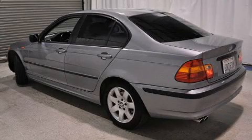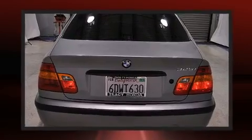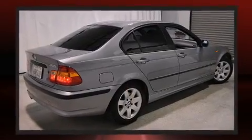Here's a great deal on a 2005 BMW 325. This four-door, five-passenger sedan provides exceptional value. It features an automatic transmission, rear-wheel drive, and a refined six-cylinder engine.